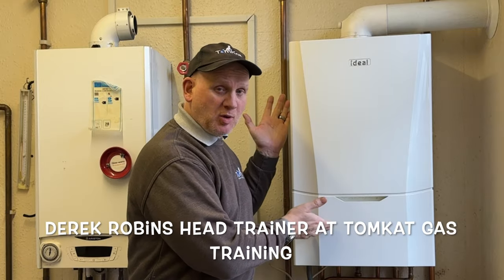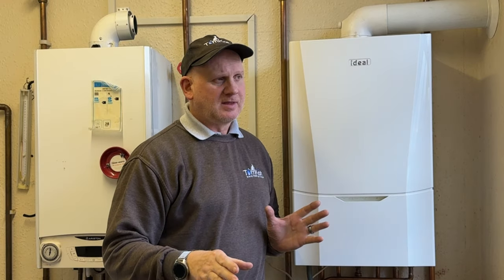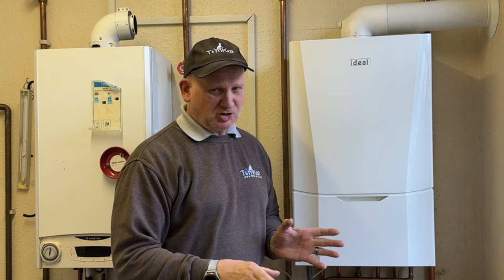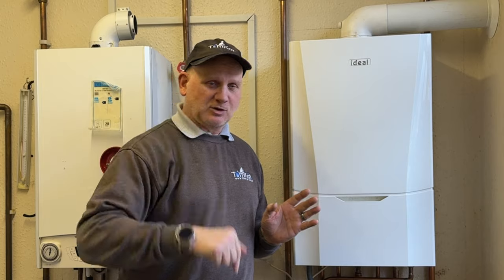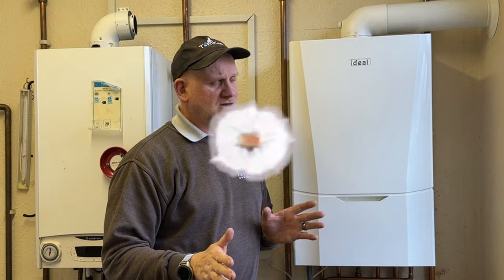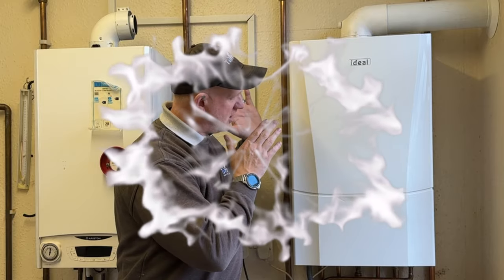Can a gas boiler be installed in a basement or a cellar in the UK? The easy answer is yes, but like installing a boiler in a loft — I have done a video on that and will leave a link in the description below — there are quite a few buts. Let's find out exactly what we need to be able to install a gas boiler in a basement or a cellar.